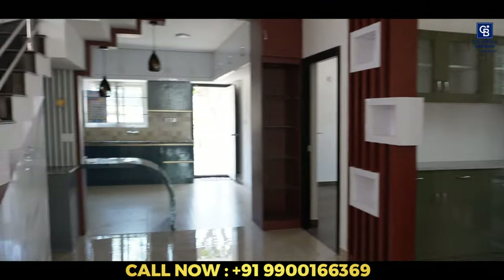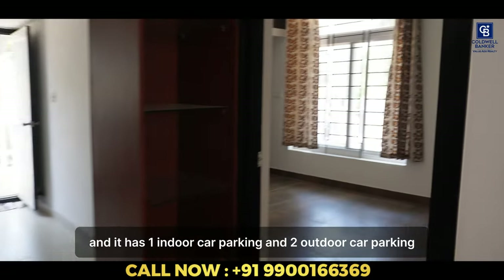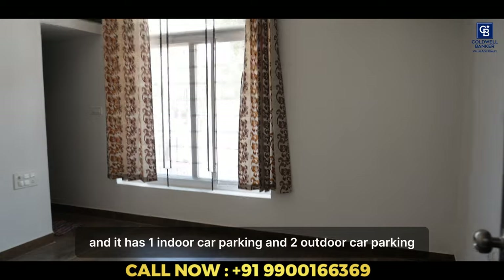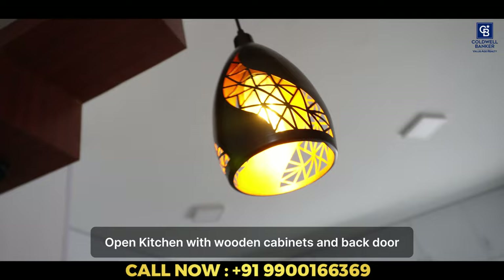And talking about the property, 3050 sqft west-facing 3BHK, fully furnished duplex house. And it has one indoor car parking and two outdoor car parking. Come on, I'll take you to the first bedroom. And this is the open kitchen.